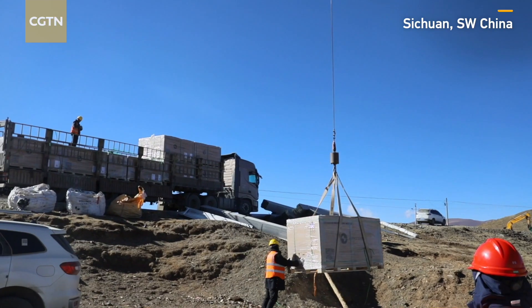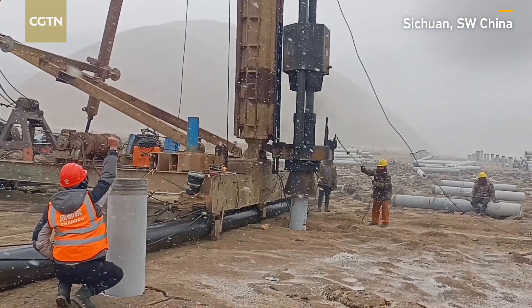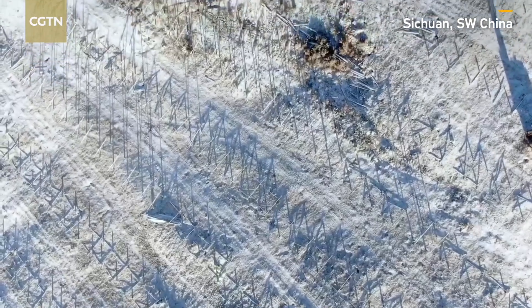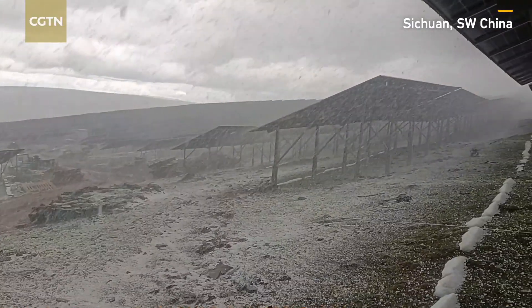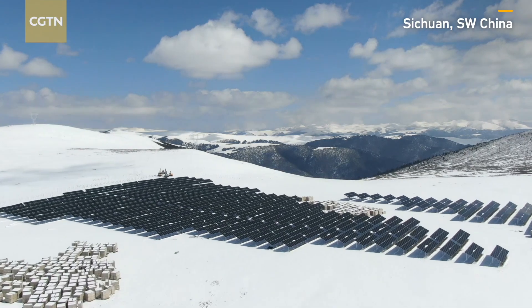The power station provides a solution to the instability associated with photovoltaic power generation. The project is situated at an altitude of up to 4,600 meters and covers an area of about 16 million square meters.